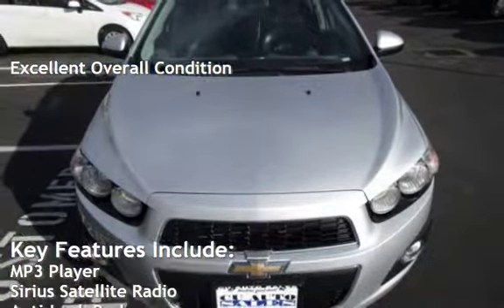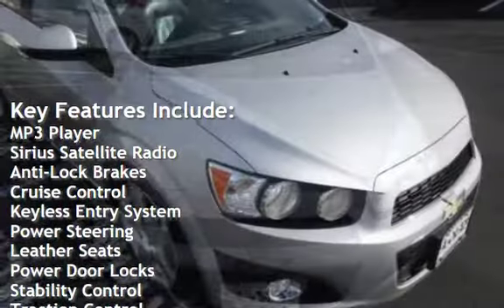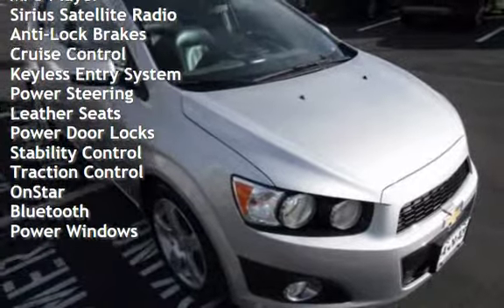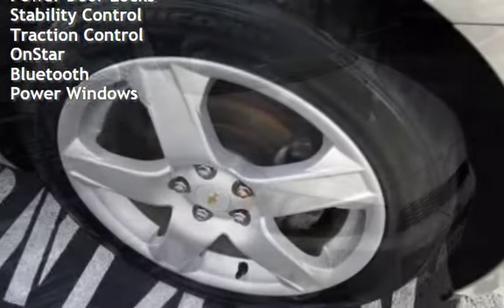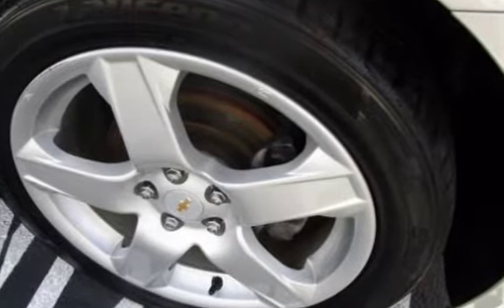Key features include: MP3 player, Sirius satellite radio, anti-lock brakes, cruise control, keyless entry, power steering, leather seats, power door locks, stability control, traction control, OnStar, Bluetooth, and power windows.